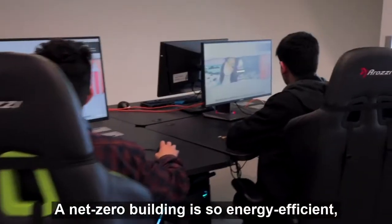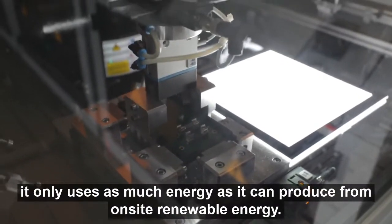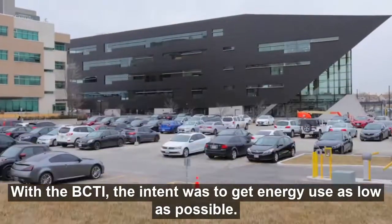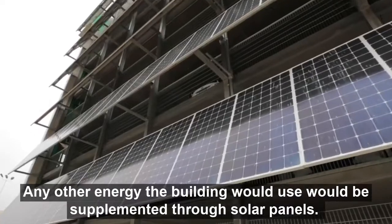A net zero building is so energy efficient it only uses as much energy as it can produce from on-site renewable energy. With the BCTI, the intent was to get energy use as low as possible, and then any other energy the building would use would be supplemented through solar panels.